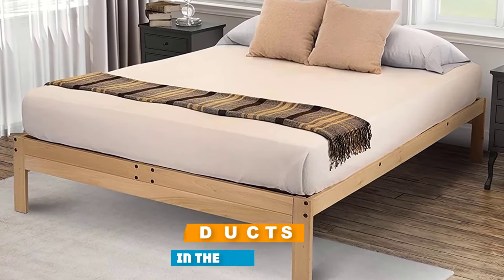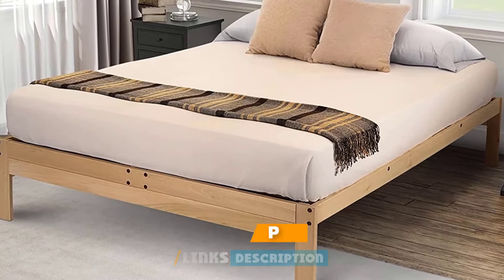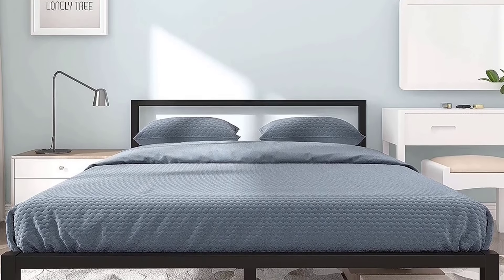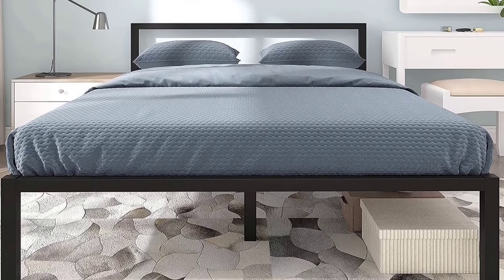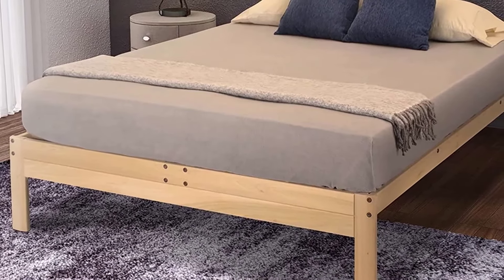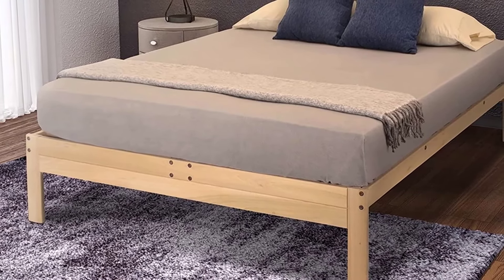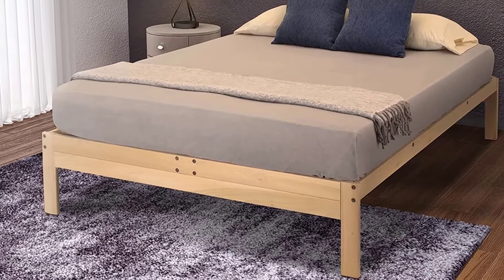The sleek minimalist design fits with any existing decor. The slats in this bed frame are designed to support your mattress wholly, leaving no room for sagging. You do not need a box spring when you buy this bed frame. The measurements for this unit are 79.5 x 59.5 x 18 inches and it can carry a maximum weight of 500 pounds. Warranty information for this unit is unavailable, so contact the manufacturer for details before you order.